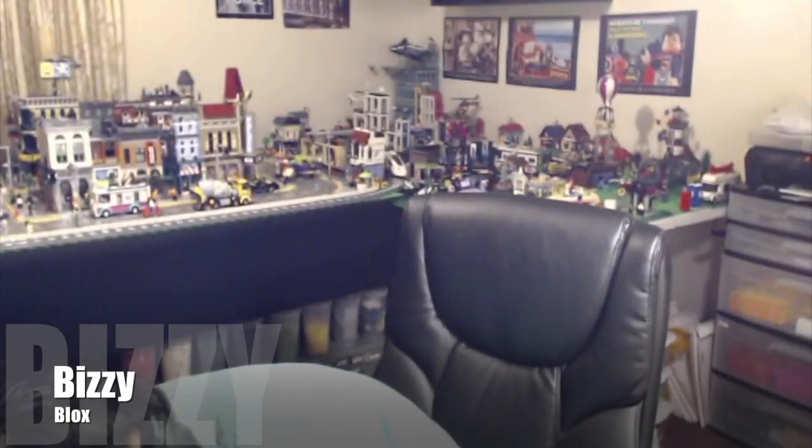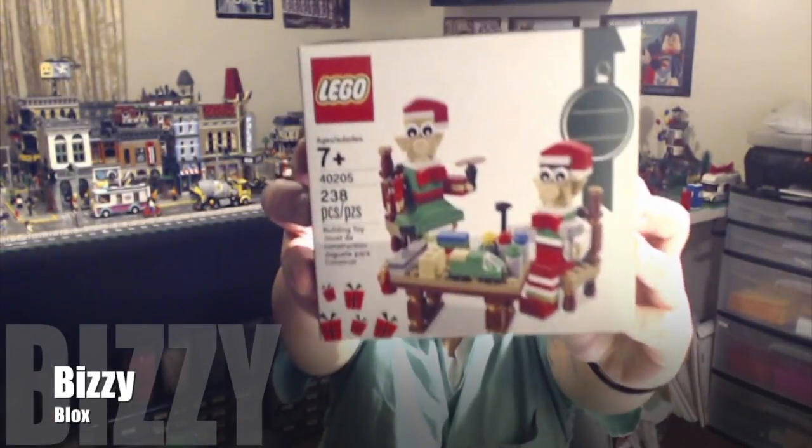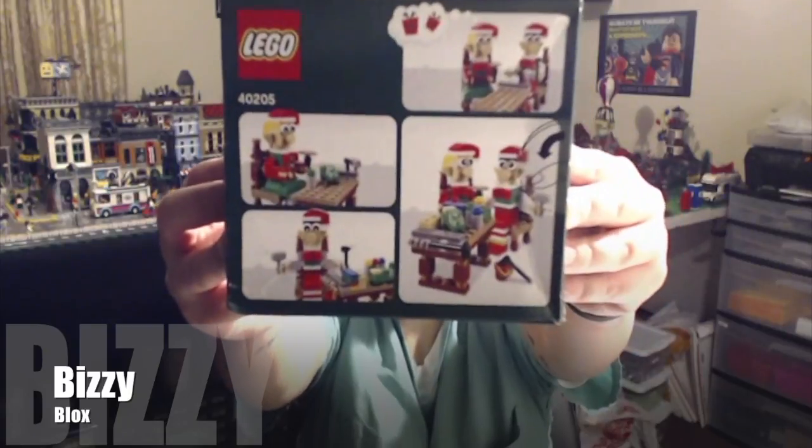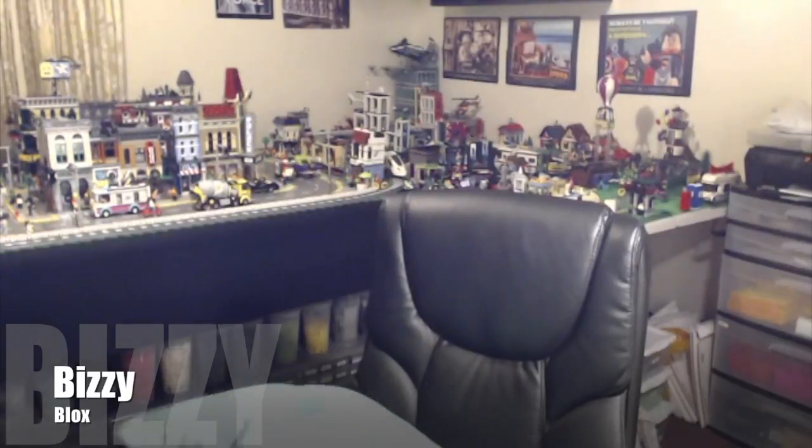I also got one of the holiday sets — number 40205, I don't know, Santa's Little Helpers or something like that. The box is not in great shape; I am NOT happy about that. The other one is in a little better shape.